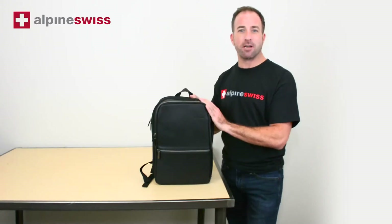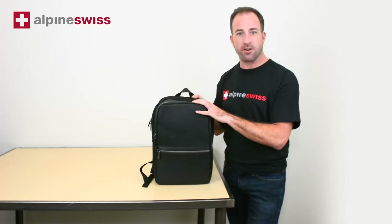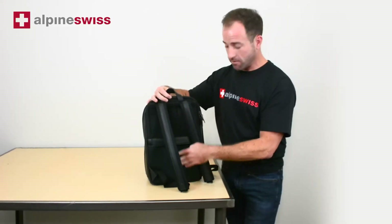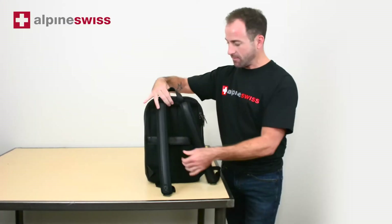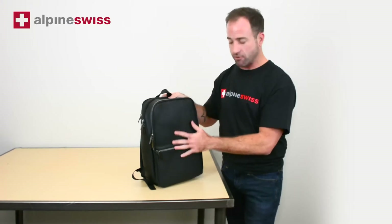Hi, this is Scott with Alpine Swiss and this is our Sloan leather backpack with a new modern design. The back is padded for your comfort. There's a strap here to put onto your luggage for when you're traveling, and we have four different pockets to keep you organized for when you're traveling.